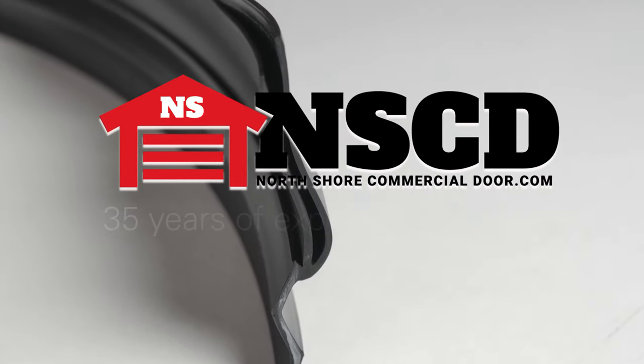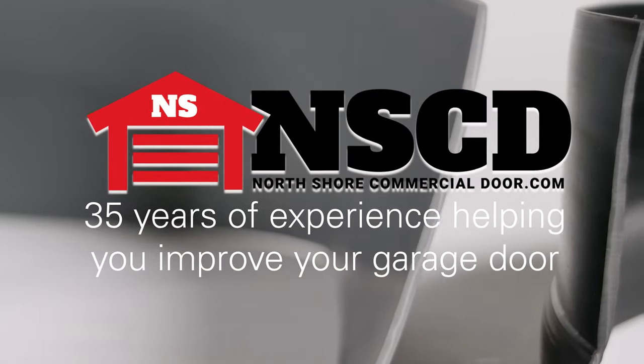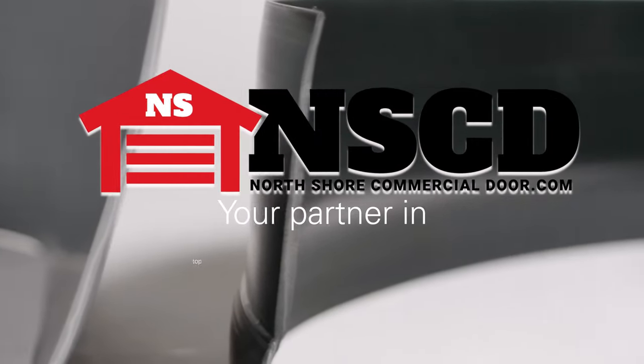North Shore Commercial Door has over 35 years of experience and is here to help improve your garage. We are your partner in top-sealing solutions.